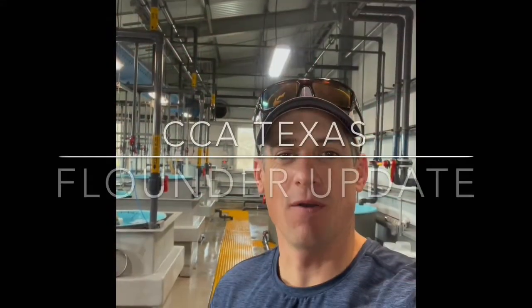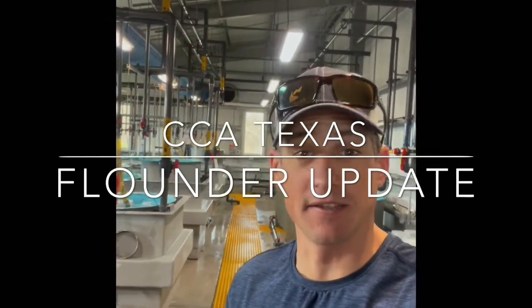Hey folks, we're in Lake Jackson at Sea Center Texas, which is one of three saltwater hatchery facilities along the coast of Texas operated by Texas Parks and Wildlife Department.